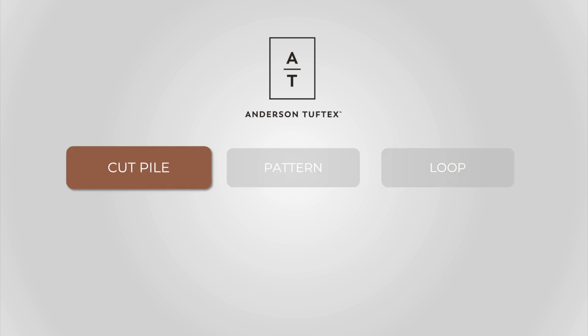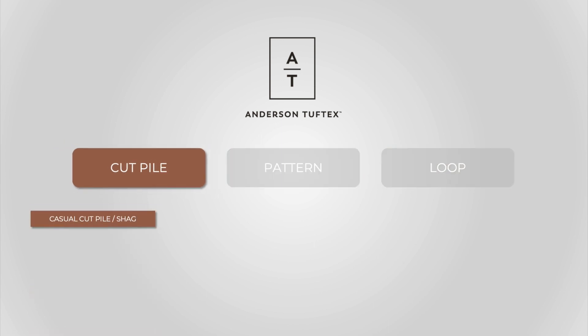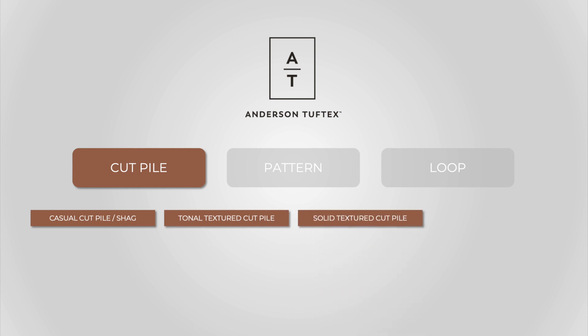Diving deeper into each category, cut pile is broken down further into casual cut piles and shags, tonal textured cut pile, solid textured cut pile, and tailored cut pile.